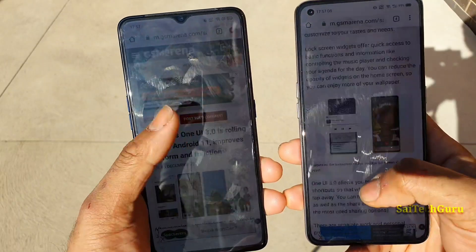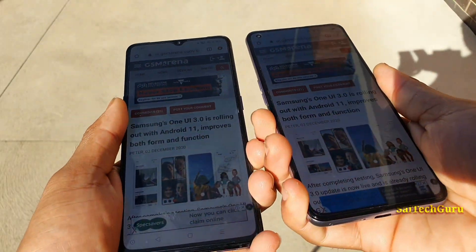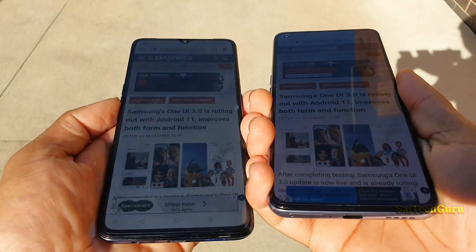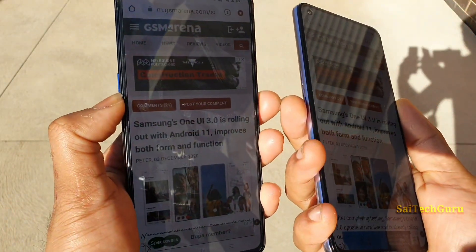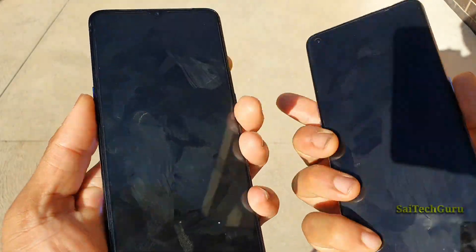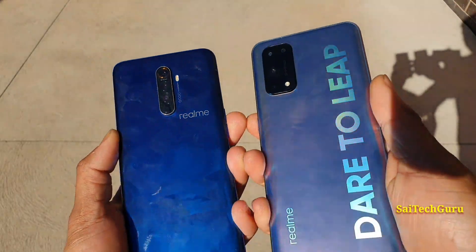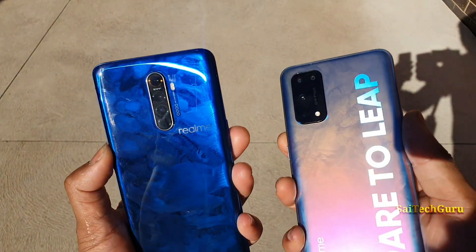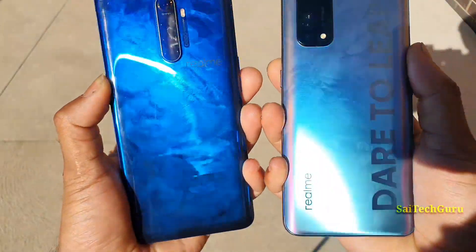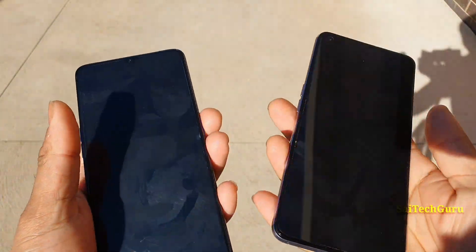You can also see the viewing angles of both smartphones. I do find the Realme X7 Pro has slightly higher colors. When looking at the text on both phones side by side, I can read the text more easily on the Realme X7 Pro. On the back panel design, the X2 Pro has a small line running from bottom to top.